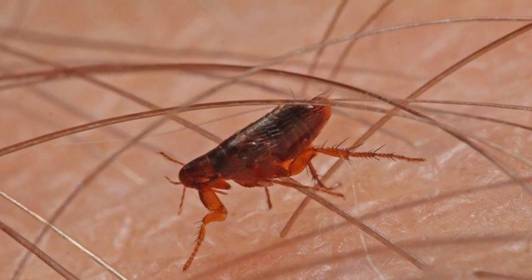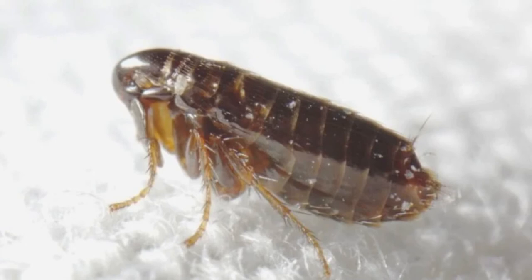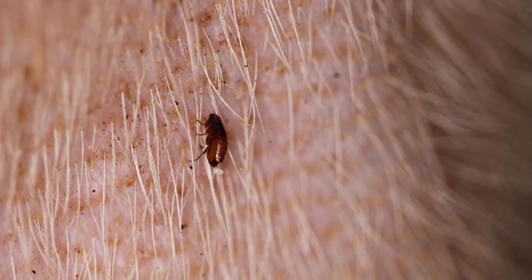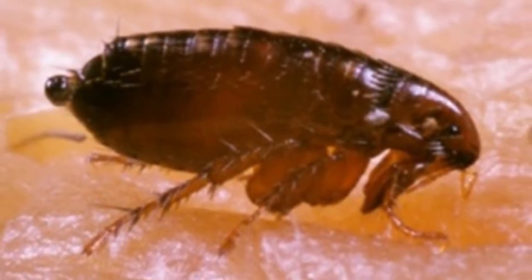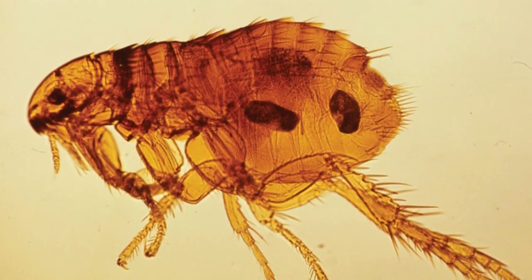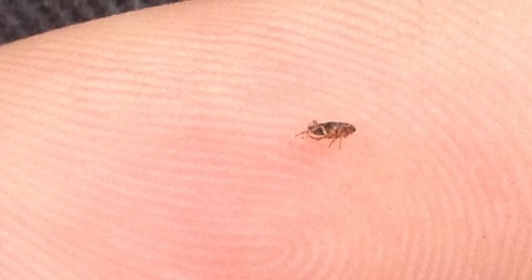How to Get Rid of Fleas: Fleas are most likely to enter the home by taking a pet as a host. Both cat and dog owners should be especially vigilant for signs of infestation in the house. In order to treat your pet, a veterinarian will recommend either an oral insecticide in capsule or tablet form, or a topical insecticide applied between the shoulder blades. This should kill adult fleas or prevent them from reproducing for about a month.